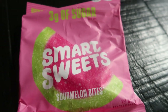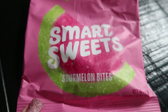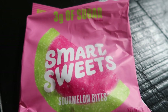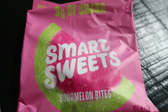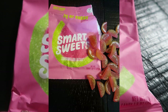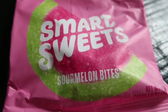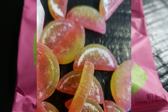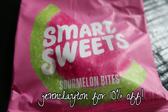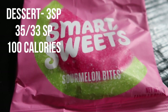For dessert tonight I'm having the brand new Smart Sweets sour melon bites. These are incredible — absolutely positively delicious, you get a ton in the package, and they are only three smart points. They are not available in stores but you can go to smartsweets.com and use code JEN CLAYTON for 10% off orders of 30 dollars or more. I highly recommend these — seriously delicious.